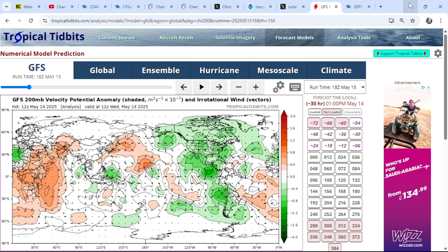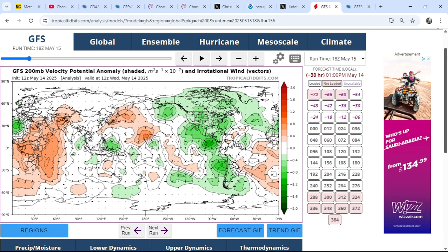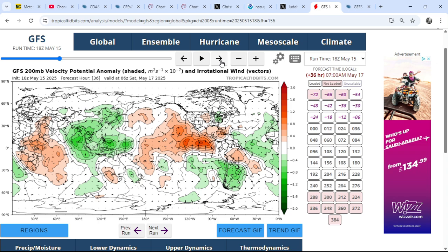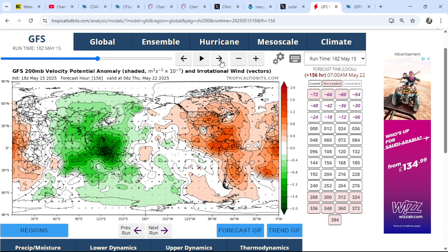This is the GFS 200 millibar velocity potential anomaly. The greens represent rising motion within the atmosphere, and the oranges represent sinking motion. At the moment, we have some sinking taking place over the Atlantic and the Americas, subsidence over the west Pacific, and very little upward motion over the Indian Ocean and the Maritime Continent. But as we play through this loop — off the GFS operational — we start to see the greens gathering force, with darker greens showing up over the Indian Ocean and Maritime Continent.